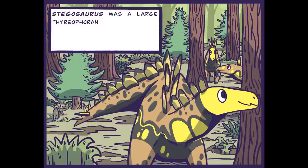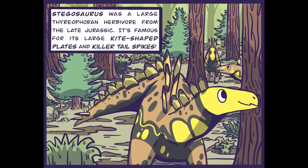Stegosaurus was a large therophora and herbivore from the late Jurassic. It's famous for its large kite-shaped plates and killer tail spikes.